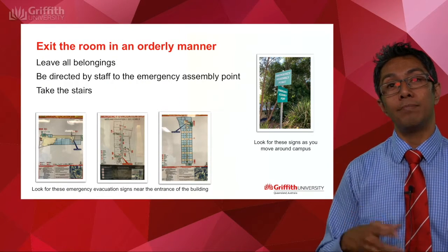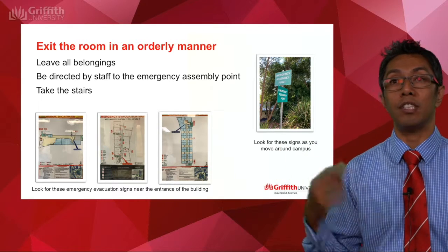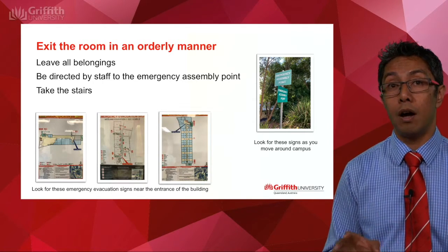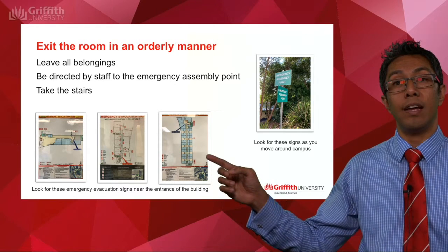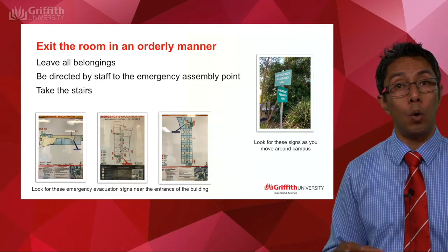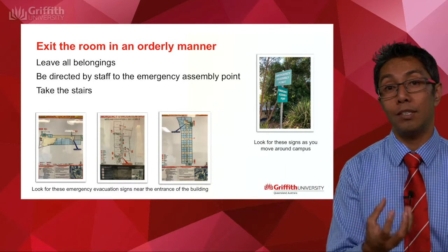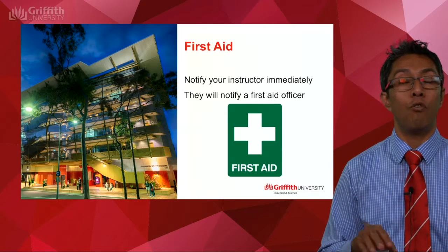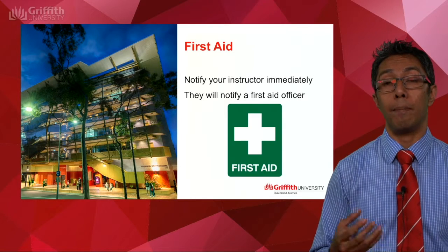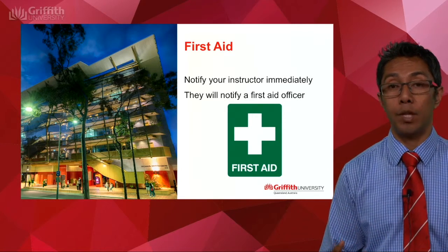As you evacuate, leave all your belongings where they are. You will need to assemble and follow your instructor to an emergency evacuation point. As you're moving around campus, look for the green signs, as there will be a number of those around campus. Each of the buildings at the entrances will have evacuation plans like those you can see on the screen. As you come into a building, try to spot one, as it shows the floor layout and how to get out safely. At the bottom of the map there is a small insert of the campus showing where the evacuation point is for that building. If you become ill or injured during a lecture or seminar, please notify your instructor immediately, who will administer first aid or notify a first aid officer for that building.